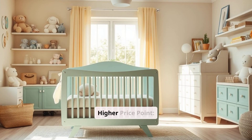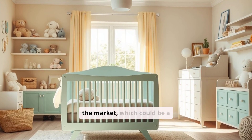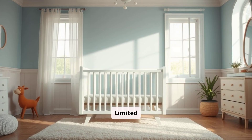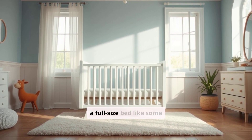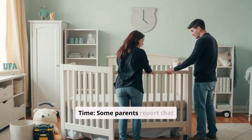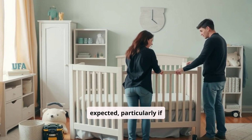Cons: Higher price point — the Babeletto Hudson is more expensive than some other cribs on the market, which could be a deterrent for budget-conscious families. Limited conversions — while it transitions from crib to toddler bed and daybed, it does not convert to a full-size bed like some competitors. Assembly time — some parents report that assembly can take longer than expected, particularly if doing it solo.